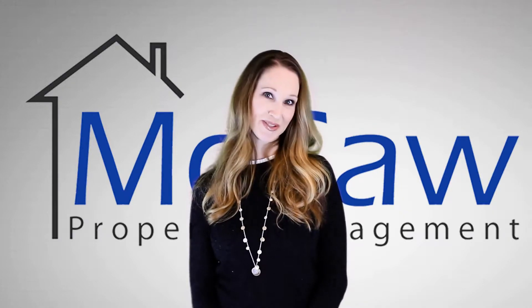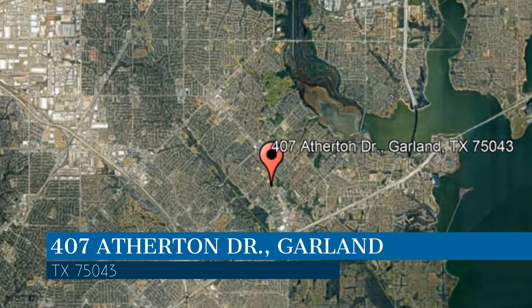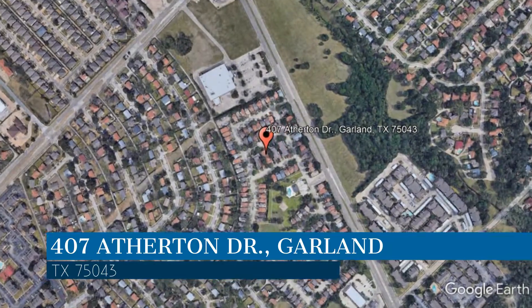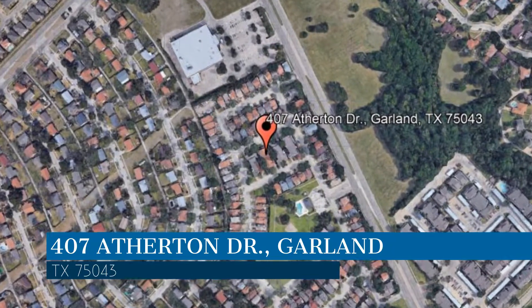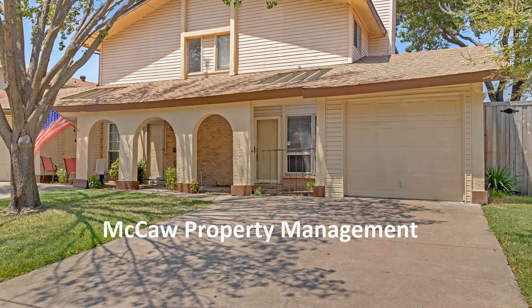Check out this available property and make it yours today. This property is located at the address on your screen. We are Macaw Property Management, and we are a leader in Garland Property Management. Please enjoy this virtual tour.